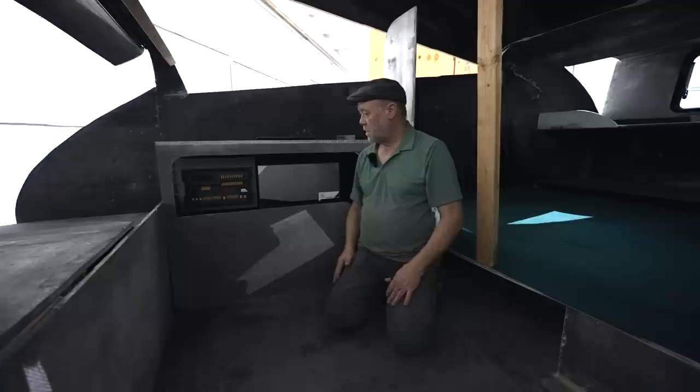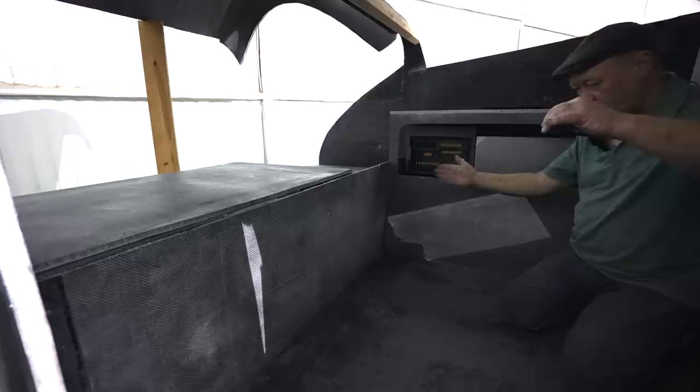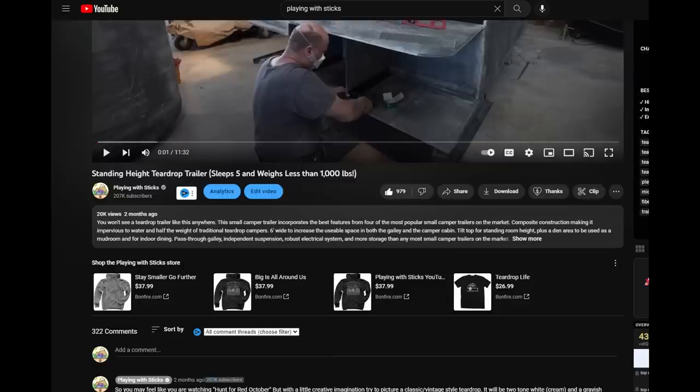If you haven't seen the first video of this build, we made this trailer for our family. But after you watched it and all your comments, Charles from Teardrop Light was easily persuaded to build this trailer for the masses. I have no skin in the game here — I will not make a penny from the sales of this trailer. So make sure you provide your feedback on this design, because it's your comments that will ultimately decide what does or does not go into the final build.